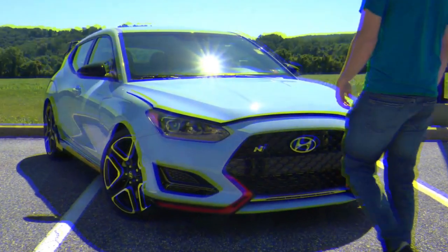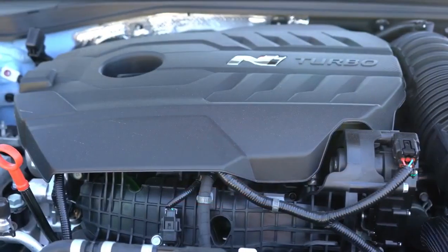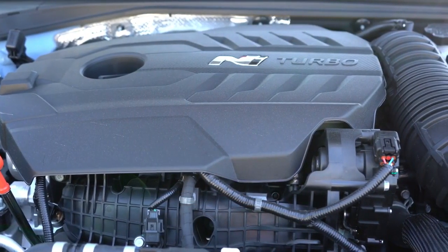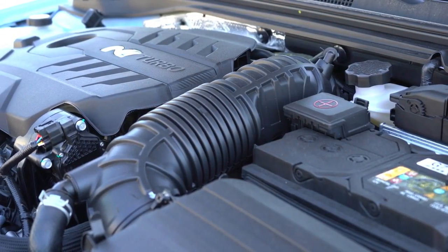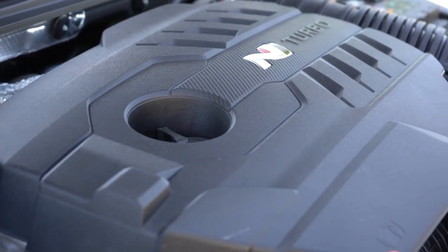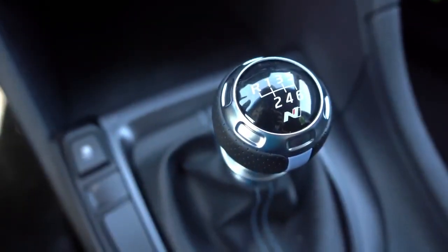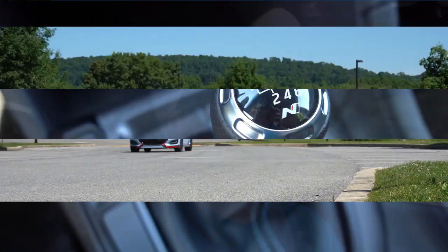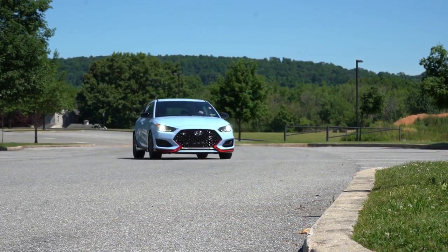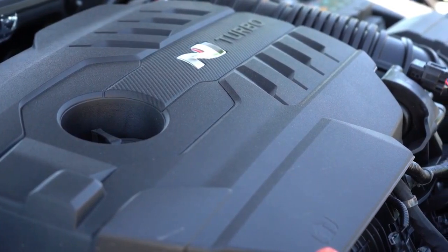Let's start with the setup. The power plant is going to be the same — a 2-liter turbocharged inline four-cylinder putting out 250 horsepower at 6,000 RPM, 260 pound-feet of torque available at around 1,400 RPM. Power is sent to the front wheels through a six-speed manual with rev matching. Coming soon, there will be a dual-clutch transmission available, bumping power up to 275 horsepower.